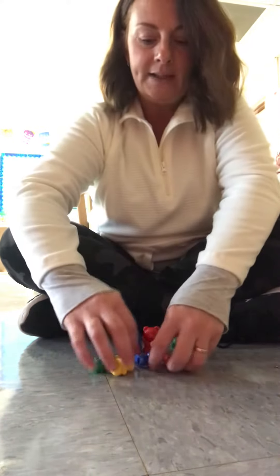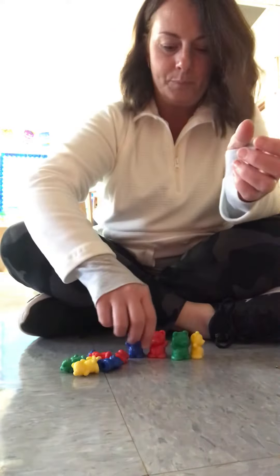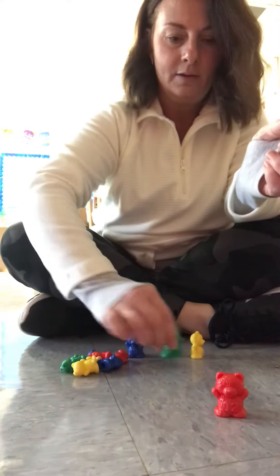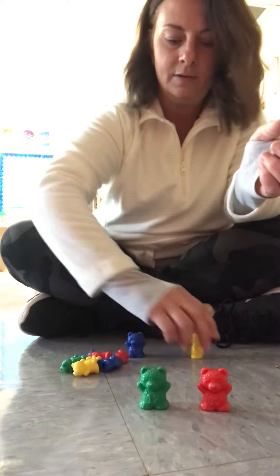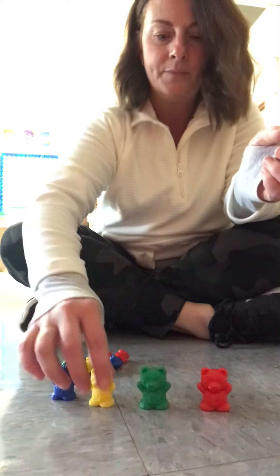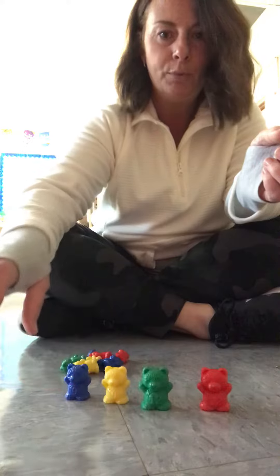Let's find our biggest bears. What colors are they? Red, green, yellow, blue.